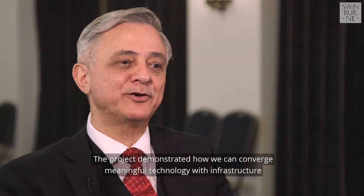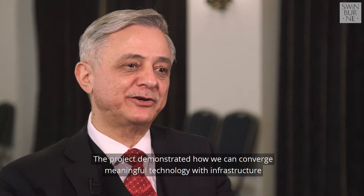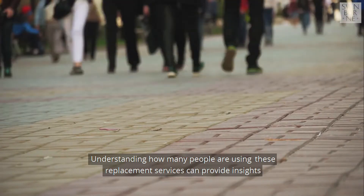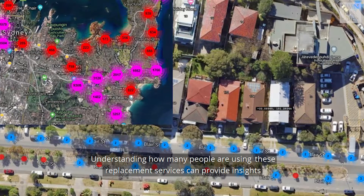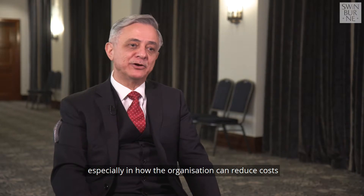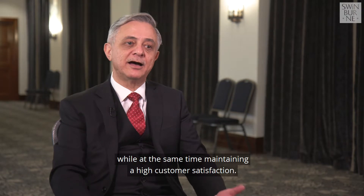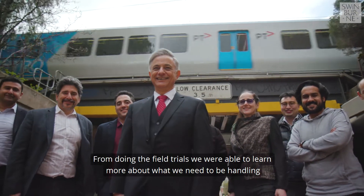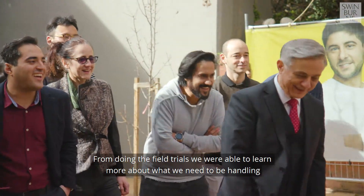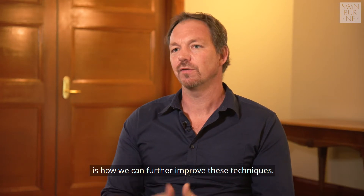The project demonstrated how we can converge meaningful technology with infrastructure and existing assets to provide a better user experience. Understanding how many people are using these replacement services can provide insights, especially in how the organization can reduce costs while maintaining high customer satisfaction. From doing the field trials we were able to learn a lot more about what we need to handle for a real-world deployed system, and we're looking at how we can further improve these techniques.